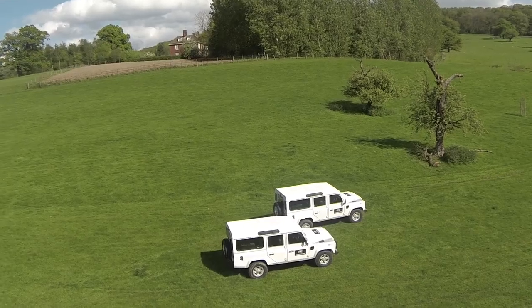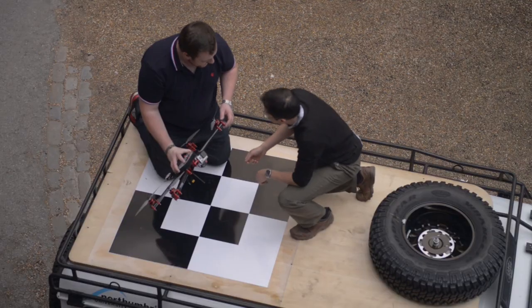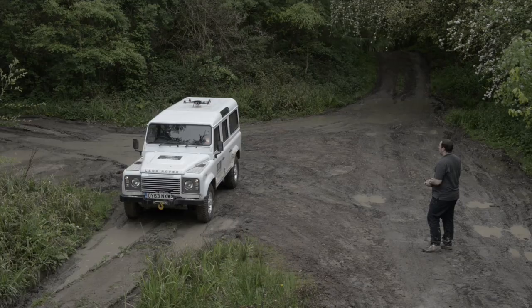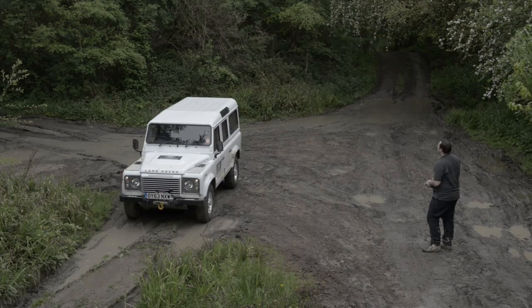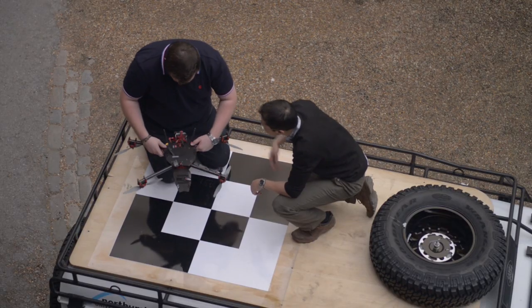The Land Rover Defender is a perfect science enabler. We'll have a roof rack on the top and a target, so we'll launch our UAV from the top of the Land Rover, which will provide a stable base. We'll use the target that's printed on top of the Land Rover to scale our models.